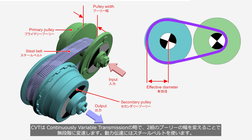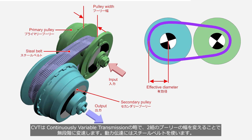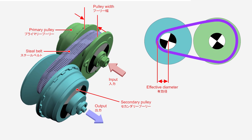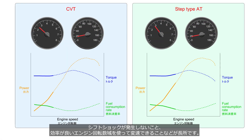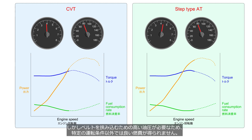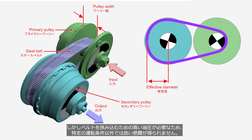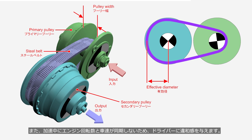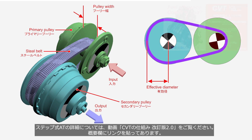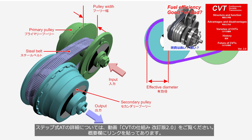CVT stands for Continuously Variable Transmission, which achieves seamless shifting by varying the width of two sets of pulleys, utilizing a steel belt for power transmission. Its advantages include the absence of shift shock and low fuel consumption, due to the ability to shift using the efficient engine speed range. However, due to the high hydraulic pressure required to clamp the belt, good fuel efficiency is not achieved outside of specific driving conditions. Furthermore, the engine speed and vehicle speed may not synchronize during acceleration, causing discomfort for the driver. Please refer to the video 'CVT: How It Works' — the link is provided in the description.